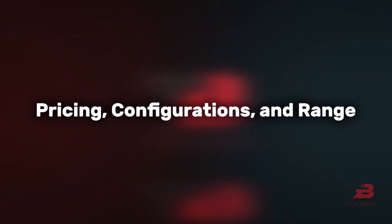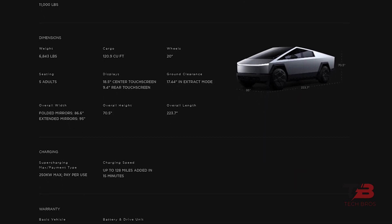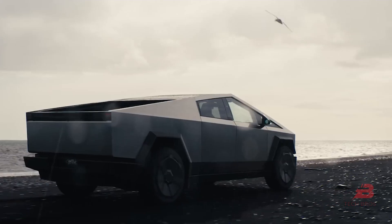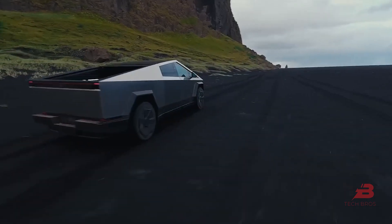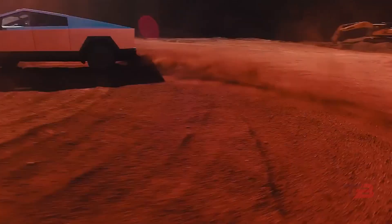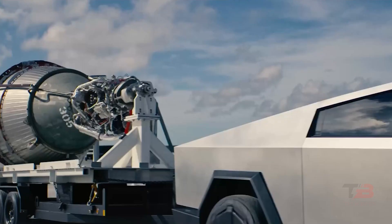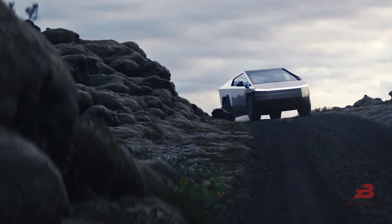Pricing, Configurations, and Range: Tesla's unveiling of three distinct Cybertruck versions triggered myriad responses, sparking a diverse array of reactions within the automotive realm. The adjustments in pricing initially elicited a spectrum of emotions, ranging from excitement to cautious apprehension among consumers and industry experts. Despite initial surprise over pricing alterations, the Cybertruck's exceptional performance capabilities emerged as a reassuring factor, helping assuage concerns regarding cost considerations.